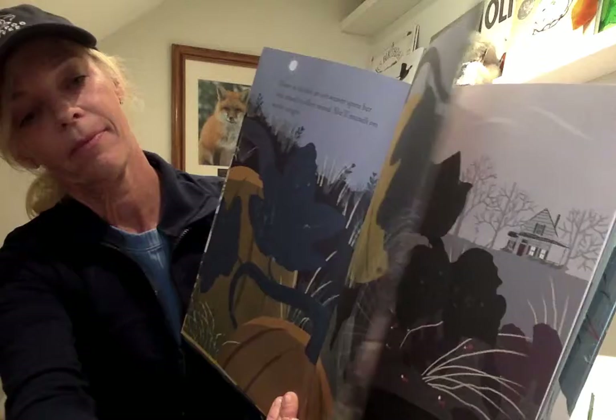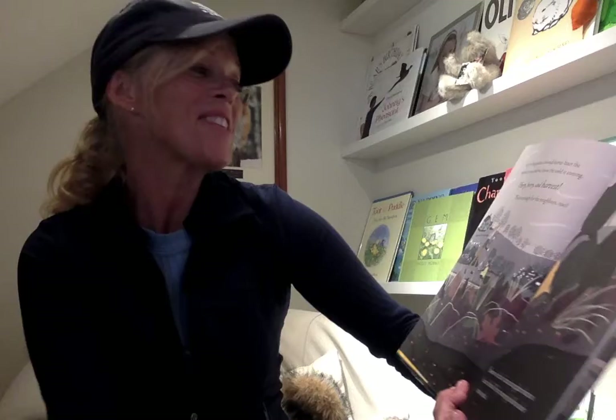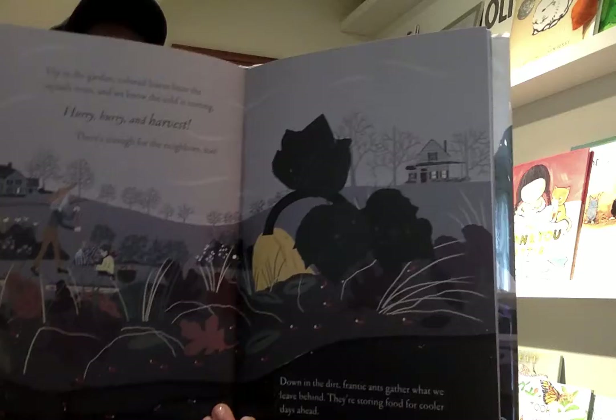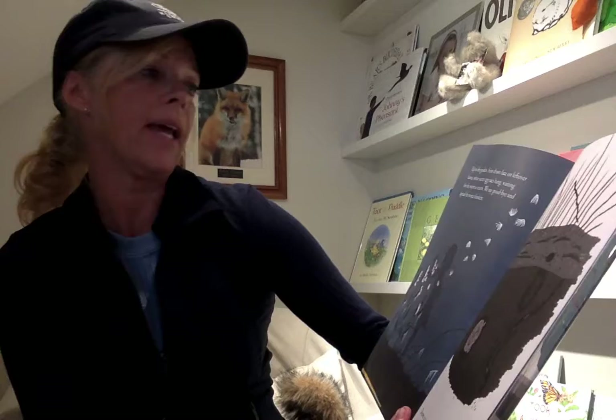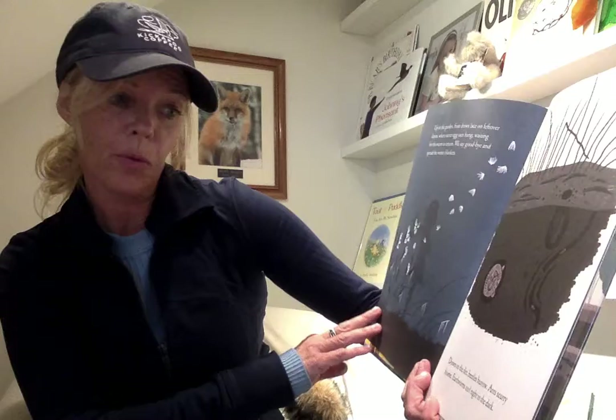Maybe you can find a spider's web today. Up in the garden, colored leaves litter the squash vines and we know the cold is coming. Hurry, hurry and harvest — there's enough for the neighbors. And down in the dirt, frantic ants gather what we have left behind; they're storing food for colder days ahead. Up in the garden, frost draws lace on leftover leaves where secret egg sacks hang, waiting for the warmth to return. We say goodbye and spread the winter blankets. Down in the dirt, beetles burrow, ants scurry home, and earthworms crawl tight in the dark.